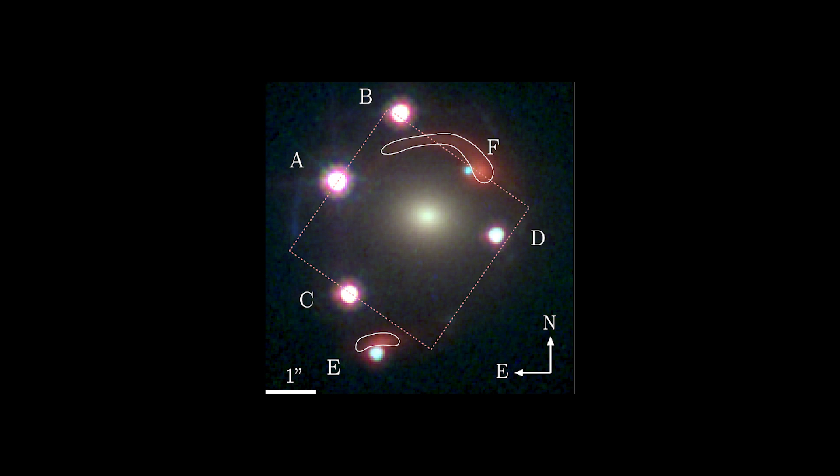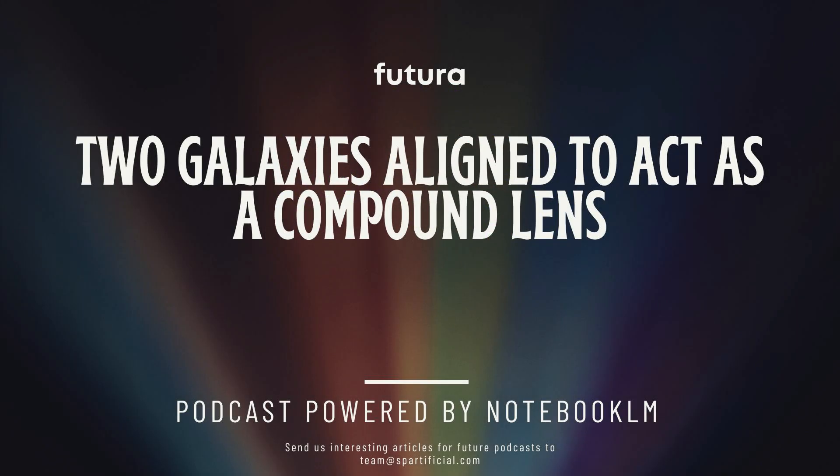Basically, we've got these two galaxies, and they're lined up just right, so they act like a magnifying glass. They're bending the light — like a cosmic magnifying glass — from a quasar that's way behind them. Like a cosmic billiard ball game, but with light instead of the ball. The light is taking a really strange path because of those two galaxies. So they're calling it a compound lens.